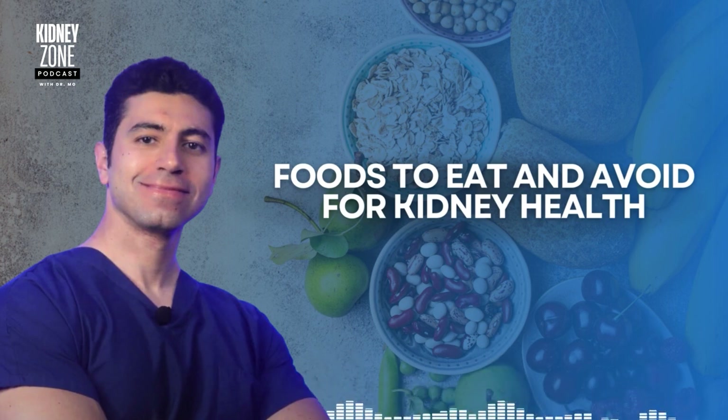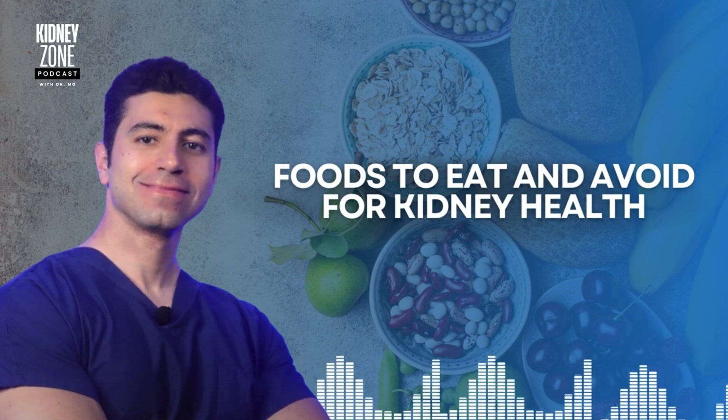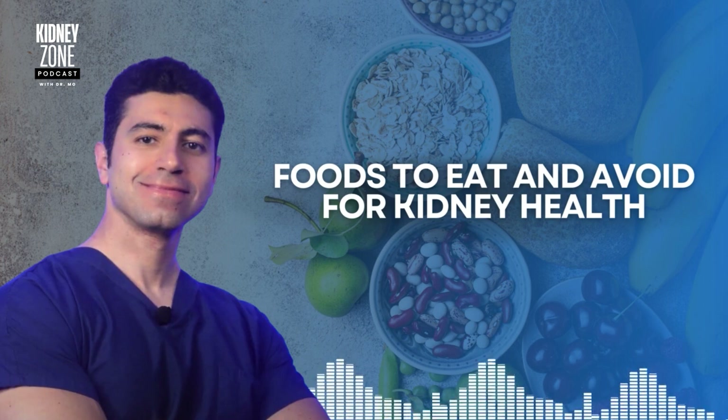Some vegetables such as cabbage, cauliflower, and bell peppers are low in potassium and also provide fiber, vitamins, and antioxidants that help protect the kidneys from oxidative stress. Another healthy food for the kidneys is healthy grains. Whole grains are packed with nutrients but low in potassium and phosphorus compared to other grains, providing a healthy source of energy without overloading the kidneys.